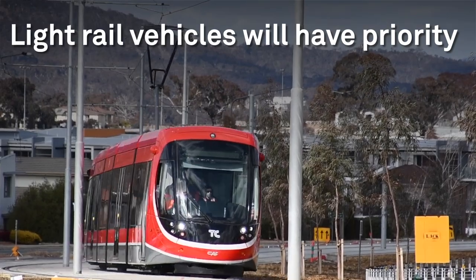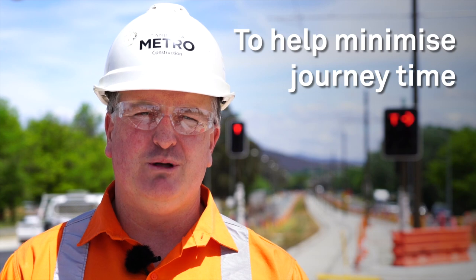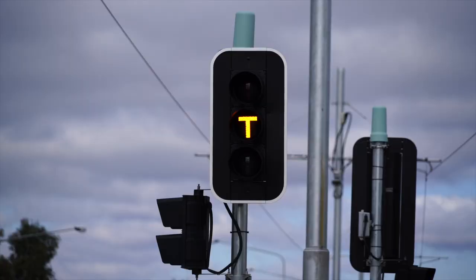Light rail vehicles will have priority. It's important they have priority to minimize disruption and minimize the journey time for the traveling public. The priority can be the change of a T-Lite, a white T, at any given time during a cycle, and that helps make the system a lot more efficient.